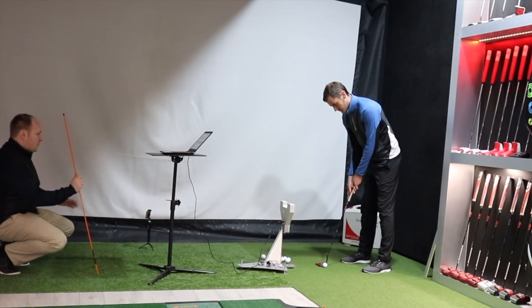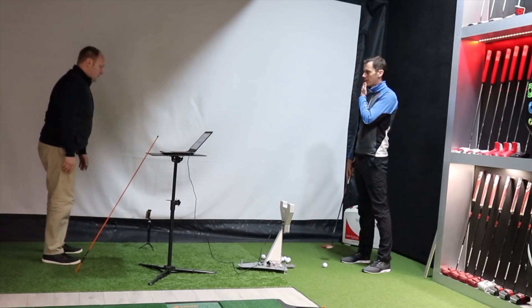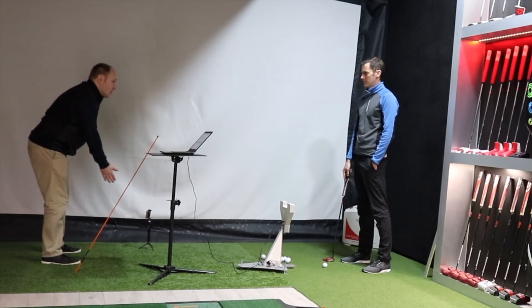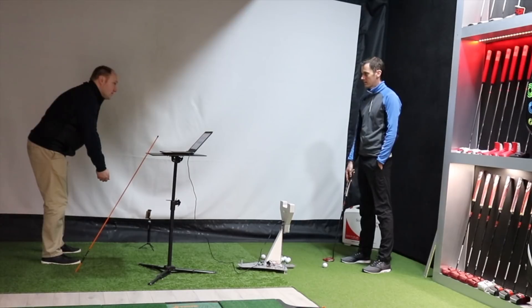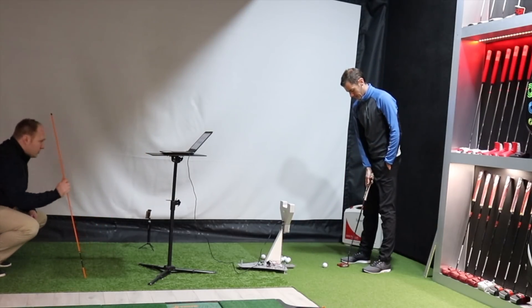One thing Rob would like to see is the ball position slightly more forward. His thinking is that with hands coming together, the putter should sit quite central. Currently the ball is central, which pushes the putter back — that can give a negative angle, with hands sitting a little bit behind. We'll see if the results actually show that.